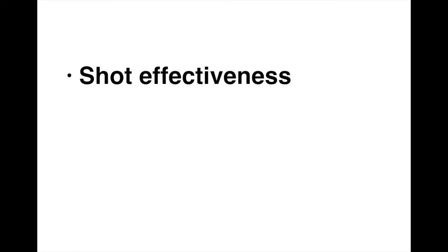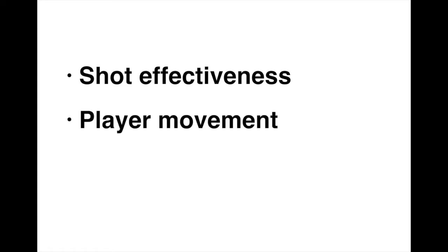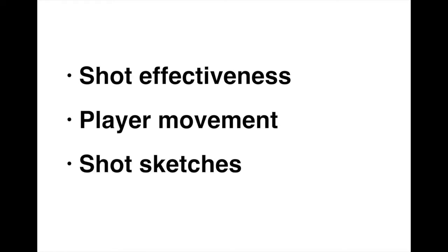We're going to talk about three different areas of research. The first is shot effectiveness, which is all about what characteristics distinguish good shots from poor shots. Next, player movement — here we're going to look at some modern technologies that are helping us get richer information about athlete body position than ever before. Finally, shot sketches, which sounds a bit mysterious, but it's really just about looking at patterns of play in a more adaptive way than we've done in the past.